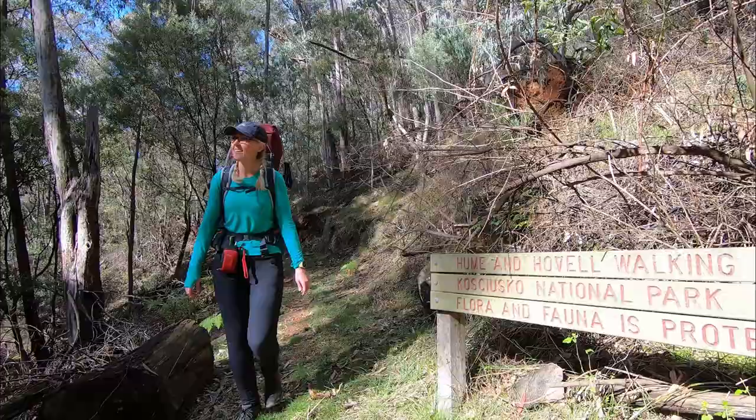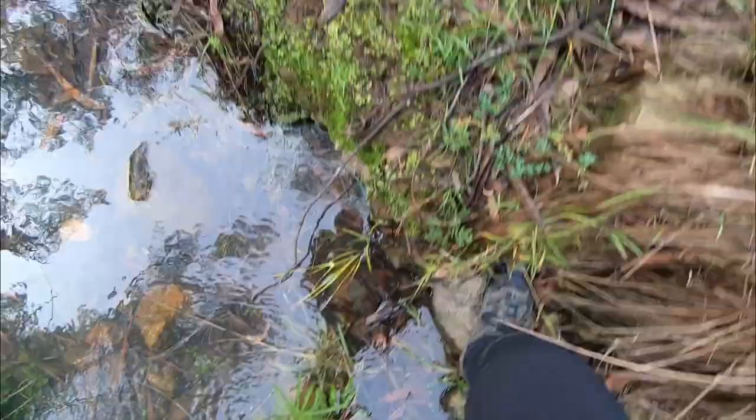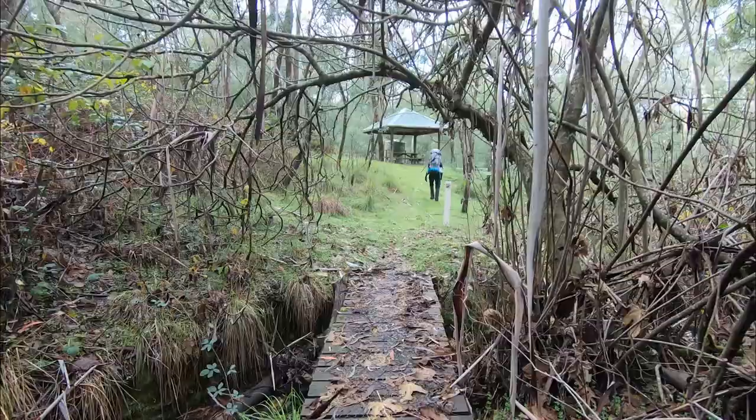The Hume & Hovell Track has got to be New South Wales' best walking little secret. It's 426 kilometres, goes from Yass to Albury, and the great thing is you don't have to do it in one stint — you can do it in lots of different sections.